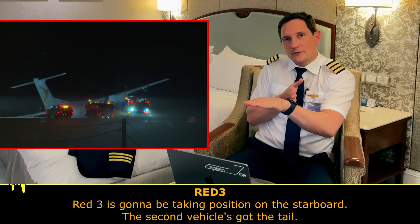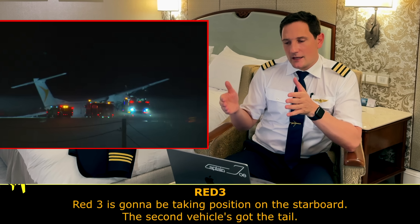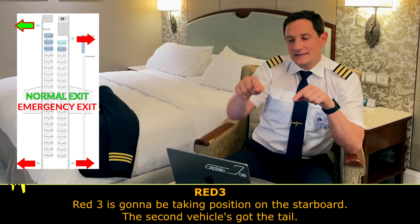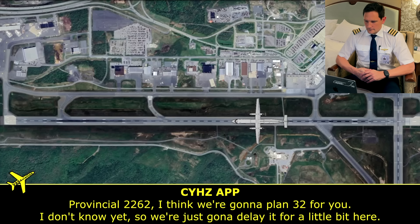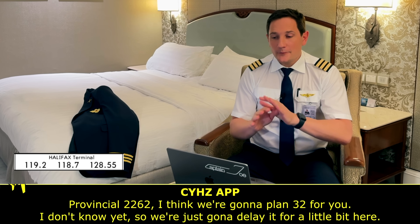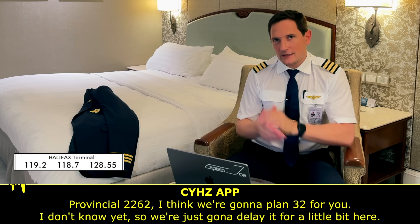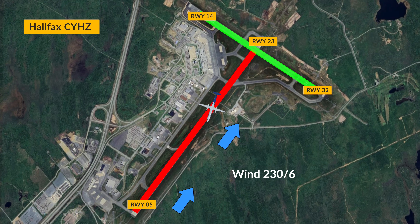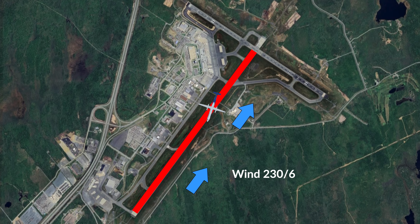They're approaching from behind and on the starboard side because the exit of the de Havilland is on the front left-hand side — that's where passengers are evacuating — so there's no point having a water cannon blasting the engine and landing gear from that side. The approach controller tells Provincial 2262 they're going to plan runway 32. With calm winds at 230/6 knots you could basically land on any other runway, and runway 32 may be available since the emergency is on runway 23.